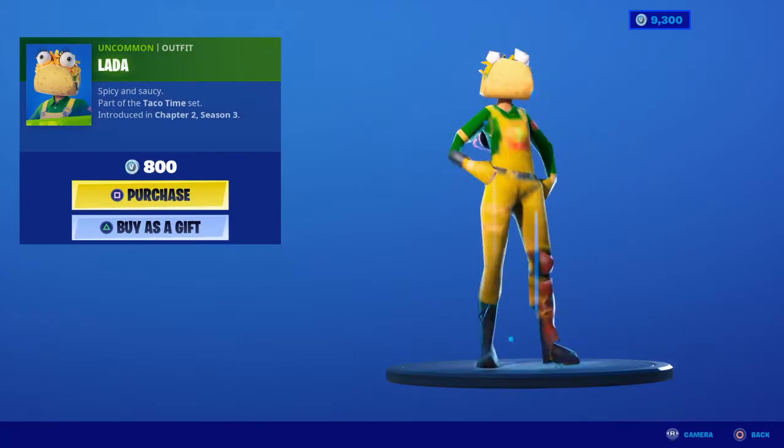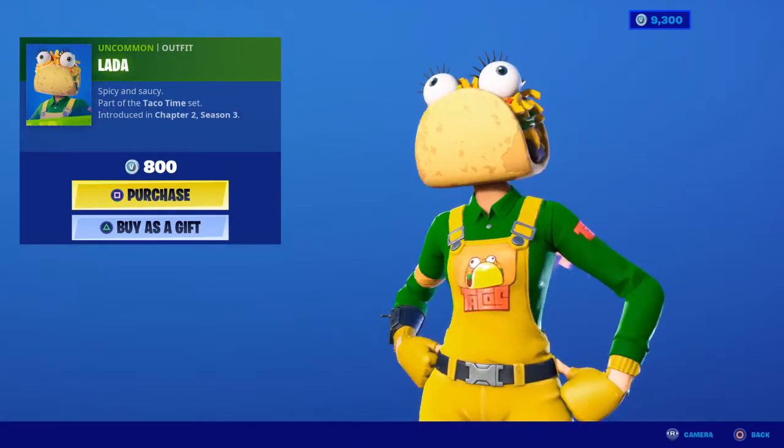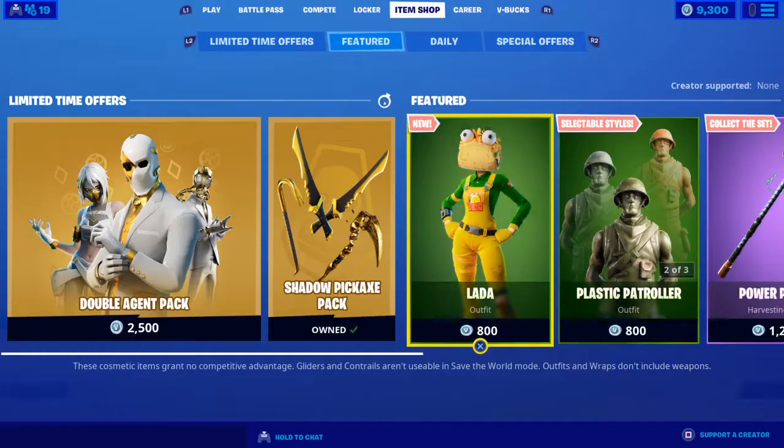We got the new Lada skin. She's the female counterpart to the Guaco skin, I guess. She's pretty cool.